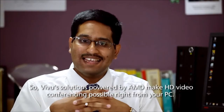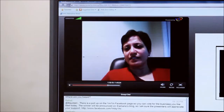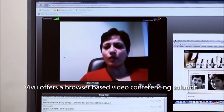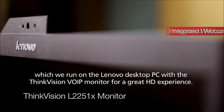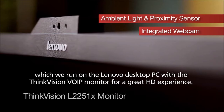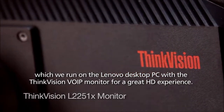So VVU solutions powered by AMD makes HD video conferencing possible right from your PC. VVU offers a browser-based video conferencing solution which we run on the Lenovo desktop PC with the ThinkVision VoIP monitor for a great HD experience.